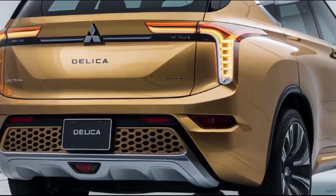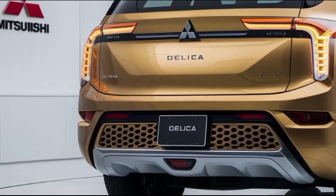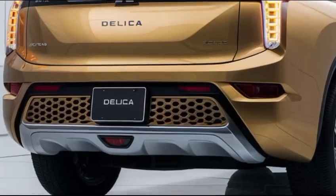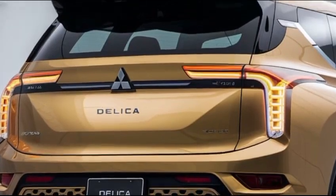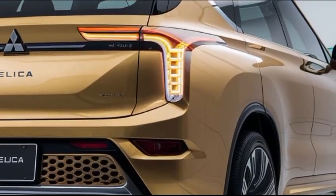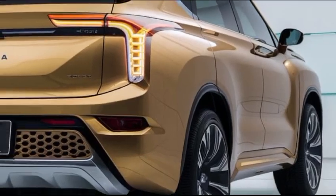The 2025 Mitsubishi Delica is powered by a turbocharged 2.2-liter diesel engine, paired with an 8-speed automatic transmission. This powertrain offers a good balance of power and efficiency, providing sufficient torque for both highway cruising and off-road adventures. Mitsubishi's renowned Super All-Wheel Control system enhances traction and stability across various terrains, making the Delica capable of handling challenging road conditions, from snowy streets to muddy trails.